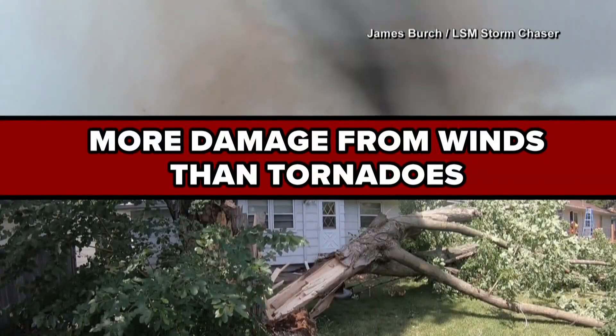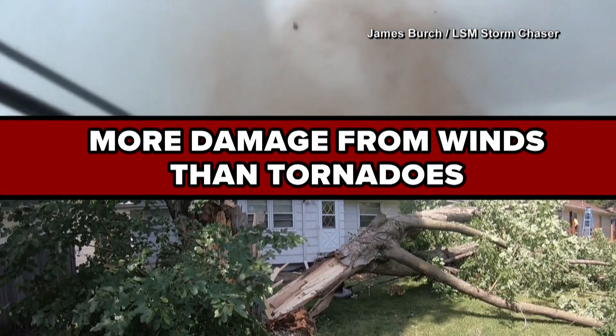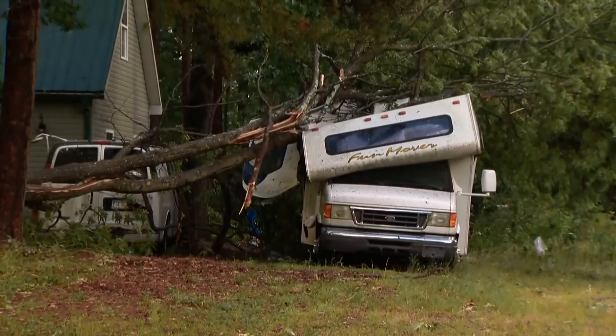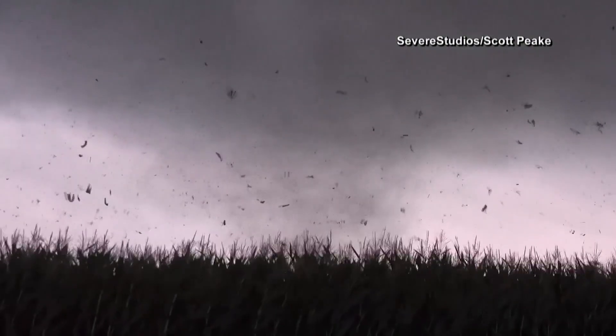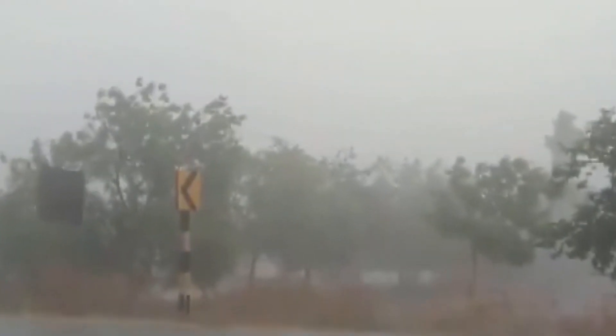Severe thunderstorms generate 90% of wind damage in the Carolinas, which is why you'll see more yearly damage reports from strong winds over tornadoes. What makes straight-line wind different is in its name — these winds within a thunderstorm don't rotate. Unlike tornadoes, which pick things up and throw them around, these winds blow directly across an area.